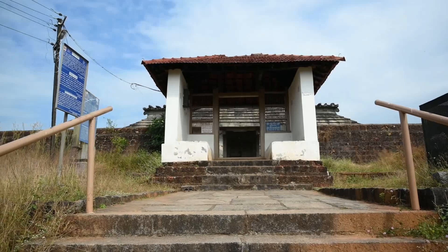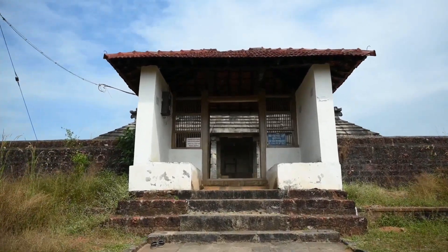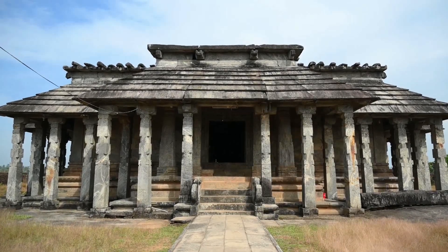The temple is completely built of granite rocks. The name Chaturmukha refers to the four faces, as we can find four entrance doors to this temple in the four directions.